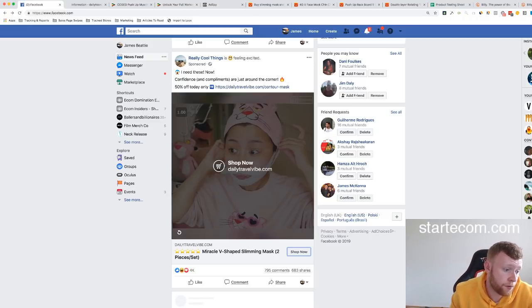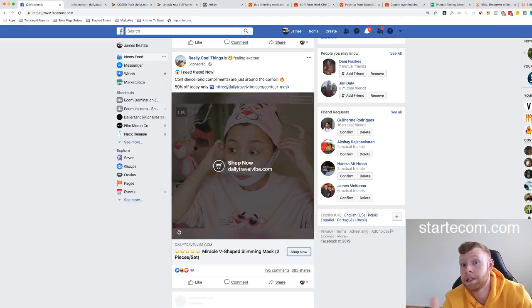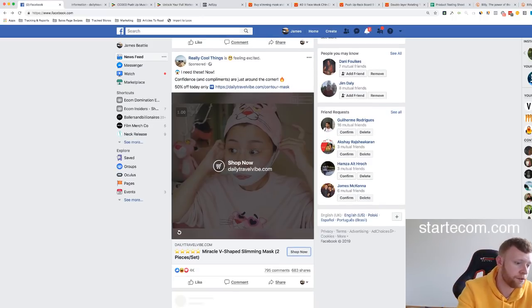Someone asks how people do before and after images without getting banned. On your website it's easier — Facebook does scan pages and it is against policy, but we've run them on landing pages and it hasn't really been an issue. In video ads it's a big no-no and you really can't get away with it. I personally wouldn't put before-and-after in videos because Facebook can probably detect that — just have the images on the landing page.